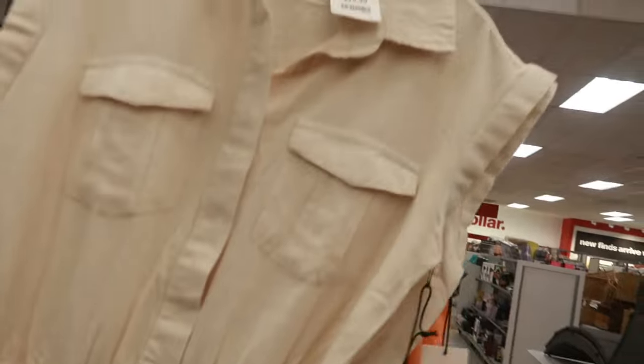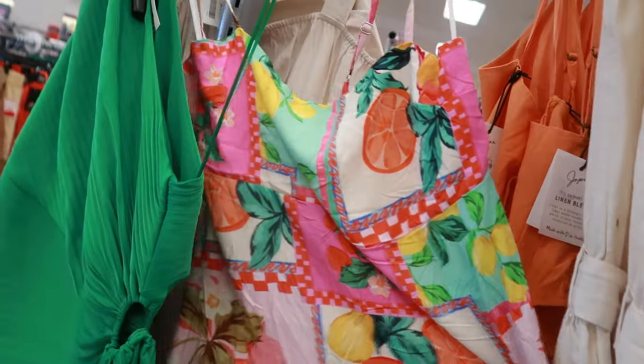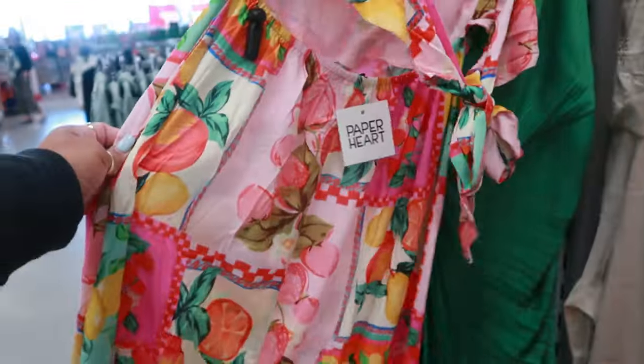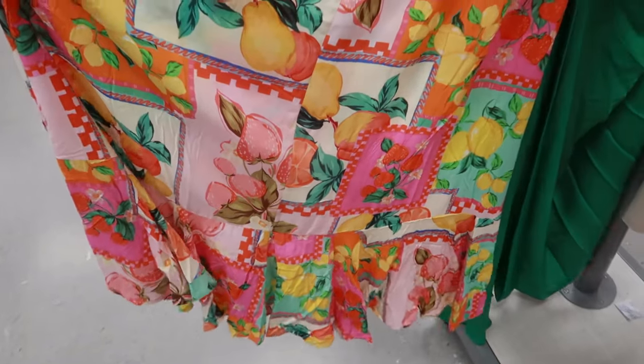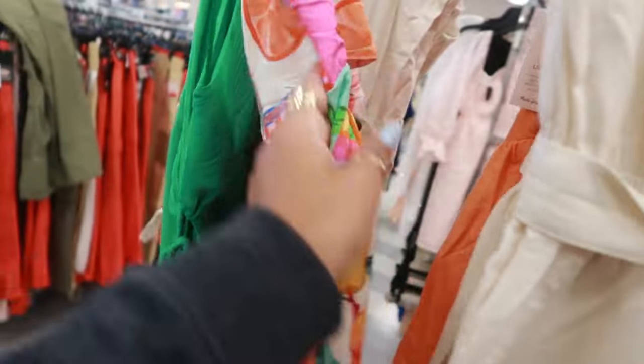Sincerely Jewels — $20 for this little jumpsuit. That's cute with the little fruit all over it. Paper Heart — I like that. Strawberries, pears. That's an extra small — super cute though.